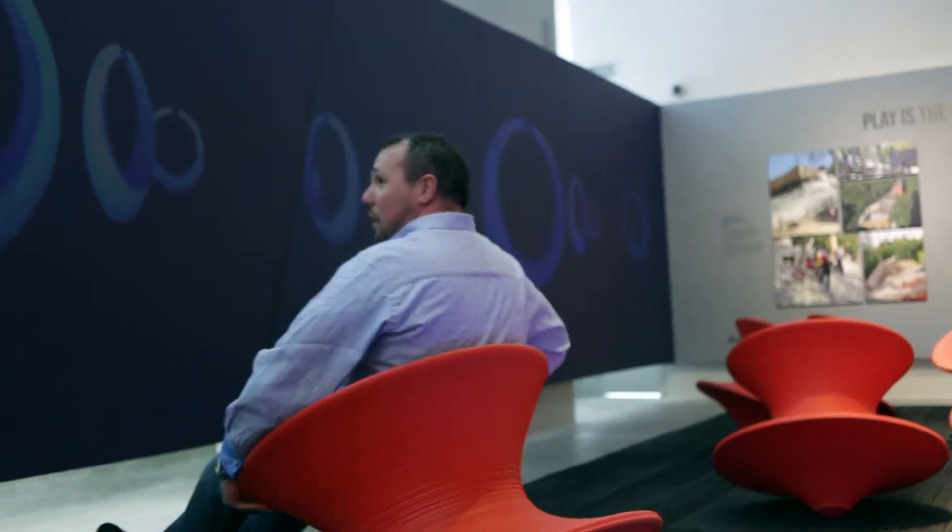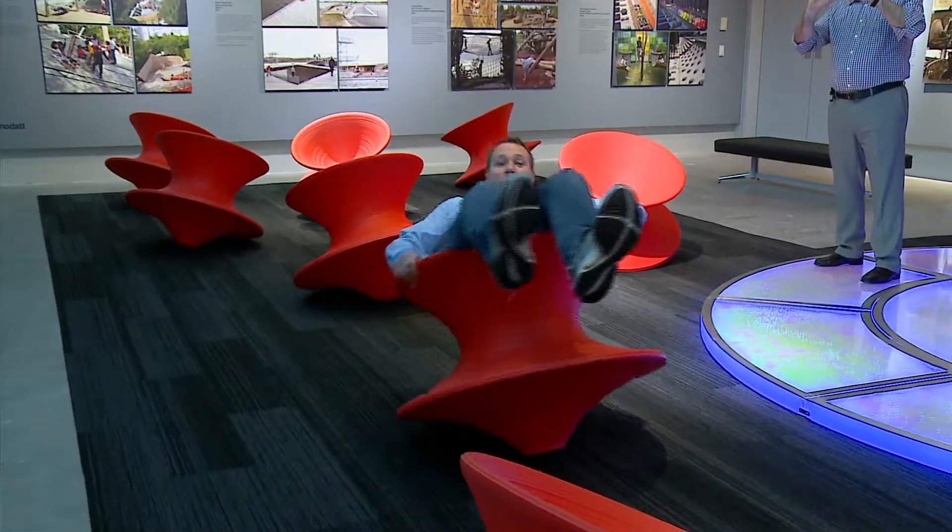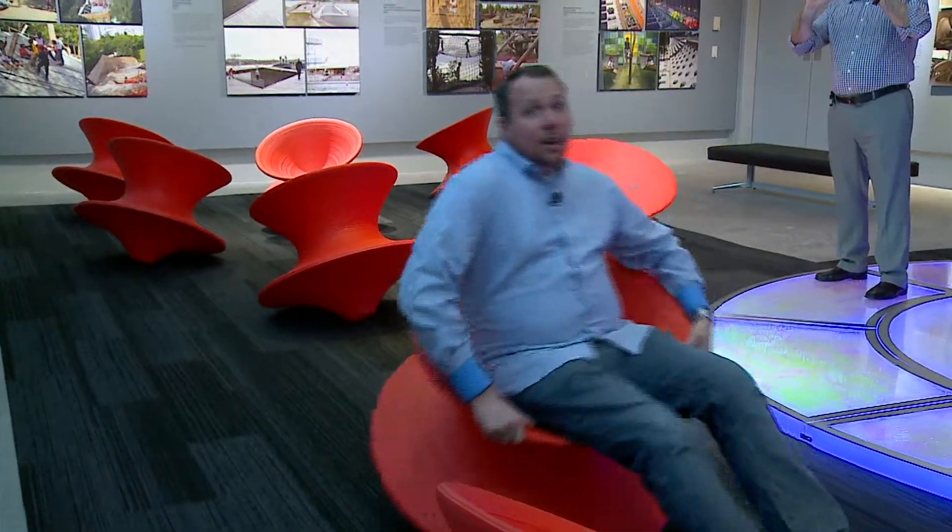Well, I'm trying to get the hang of this thing, but we're finished up here at the Museum of Design in Atlanta. Hope you had as much fun as we did. We'll see you on the next On The Road.